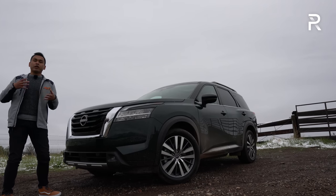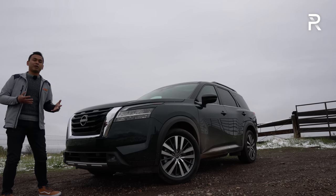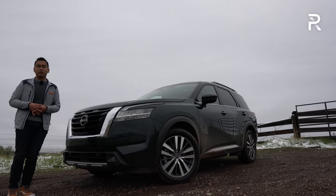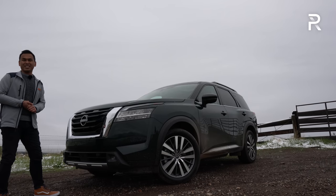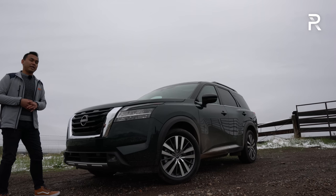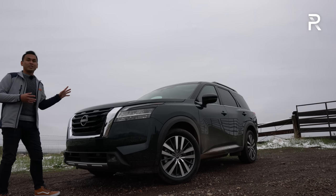Has Nissan successfully married the truckish roots of the first generation with the car-like demands buyers want today? I would say yes, but don't expect to be taking this off-roading like earlier generation Pathfinders — at least until Nissan gives us a true off-road model with skid plates, more ground clearance, and better tires. In terms of pricing, the previous generation started at around $32,000; this new one is about $1,500 more at $33,500. This fully loaded Platinum version tops out at around $48,200 plus destination — a $2,000 increase over the previous generation. Nissan has kept pricing very fair, and those okay giving up the heads-up display, cooled seats, and full digital display would be happy with an SV or SL in the low-to-mid $40,000 range.